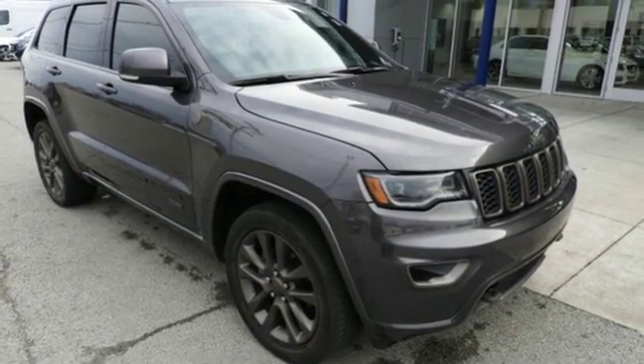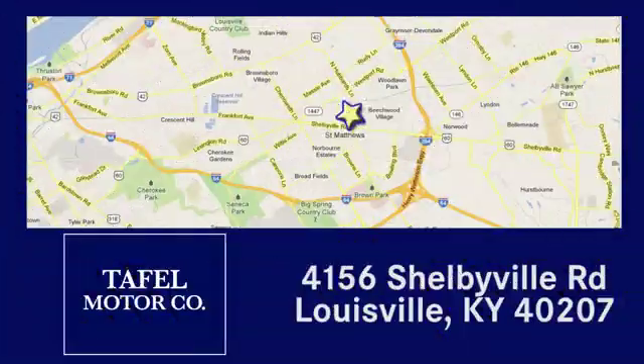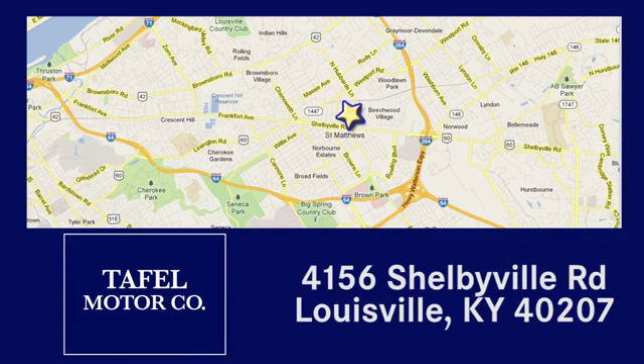Experience it for yourself today. Visit us online at taffelmotors.com. Call or stop in at 4156 Shelbyville Road in Louisville. A memorable experience awaits.